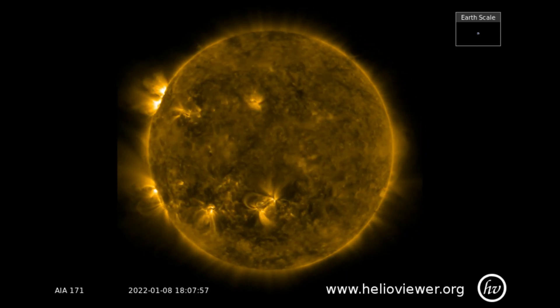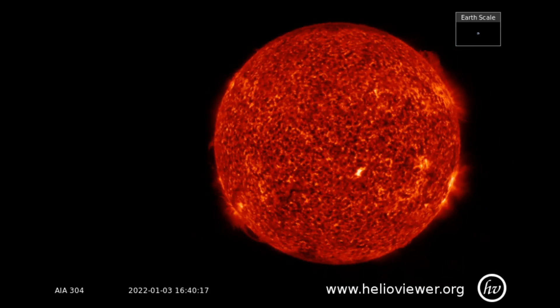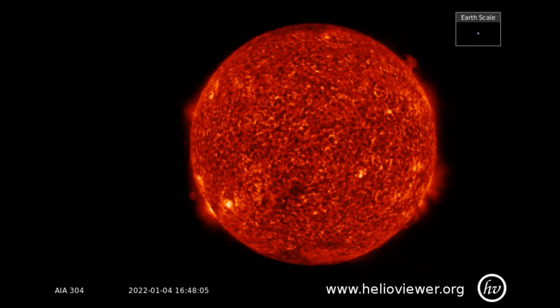The sun is not silent. The low, pulsing hum of our star's heartbeat allows scientists to peer inside, revealing huge rivers of solar material flowing around before their eyes.